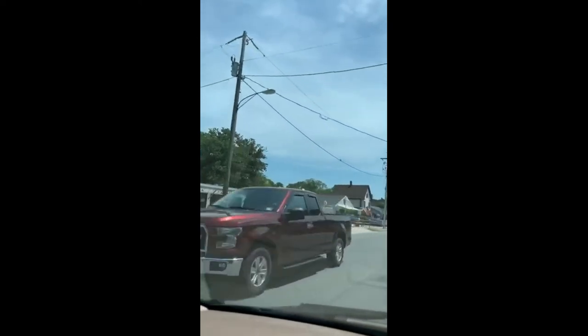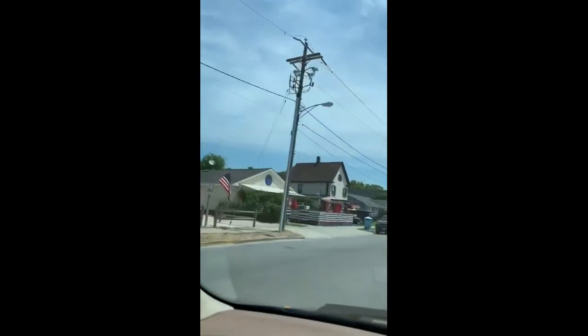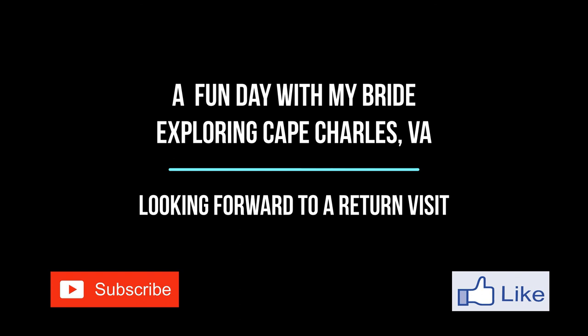We went down to the end of town and turned around, then headed back into town and parked out by the hardware store. Found a great place to eat at Kelly's, and then toured through all the shops. We had a really good time. Just trying some new intros and how to end some videos — hope you enjoy. See ya later. Bye!